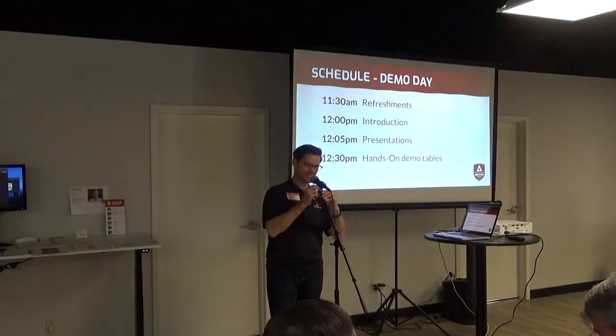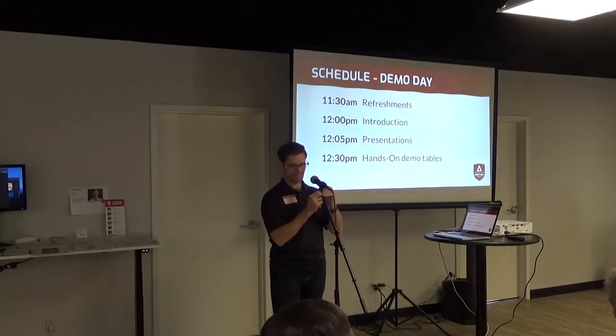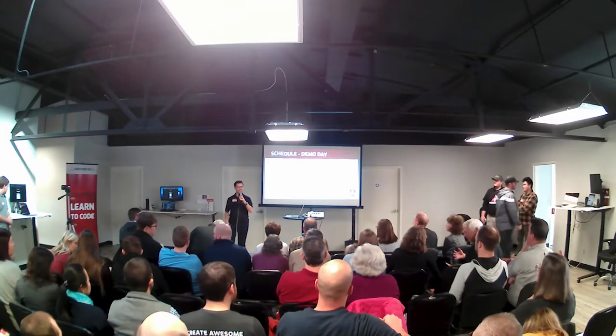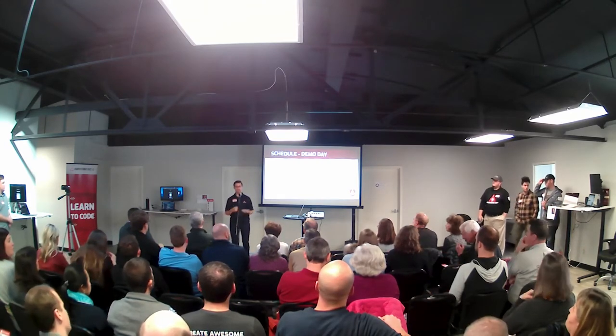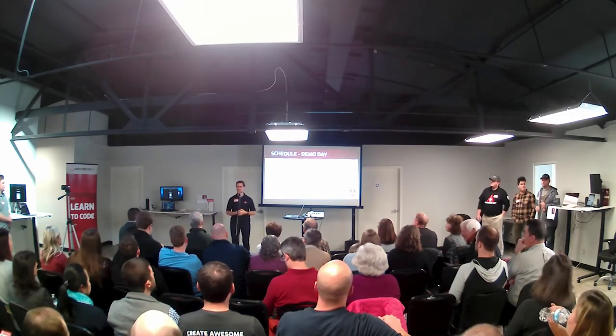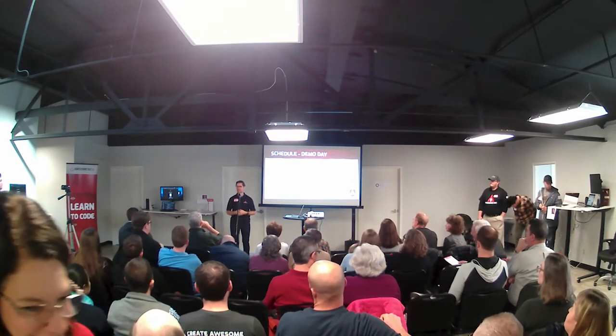Hello, everyone. We're ready to get started. Thank you very much for joining us today. My name is Nick Such. I'm the director of Awesome Inc. And we're really excited to have you here for our Web Developer Bootcamp demo day.